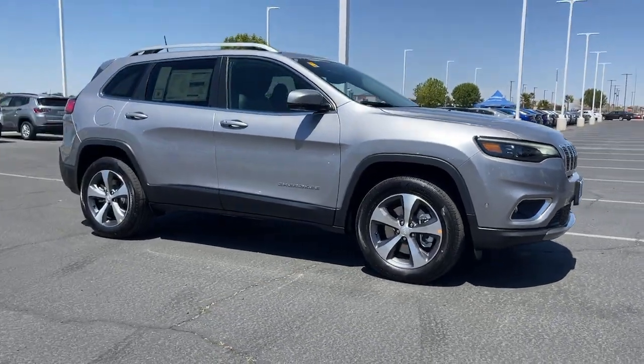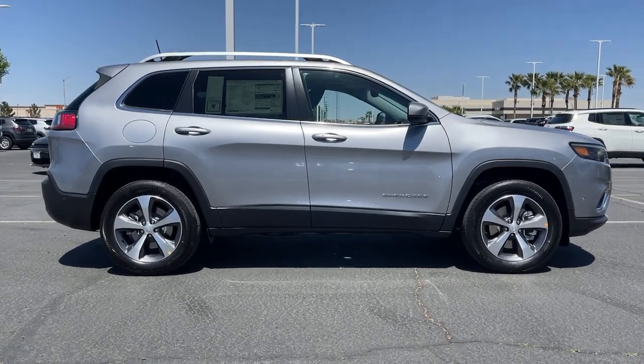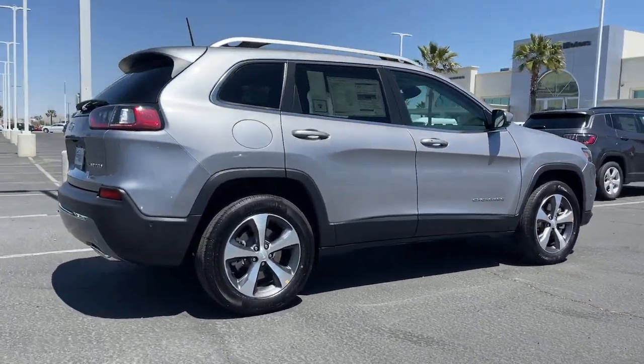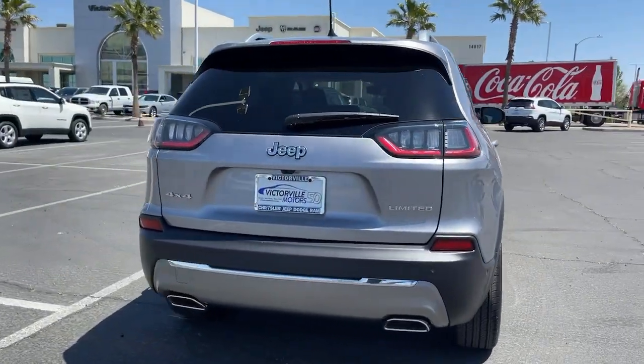This could be the car for you. The 2021 Jeep Cherokee. The Cherokee delivers refined comfort, state-of-the-art technology to keep you safe, connected, and entertained. Ample cargo capacity and rugged all-terrain capability.